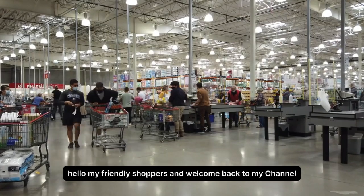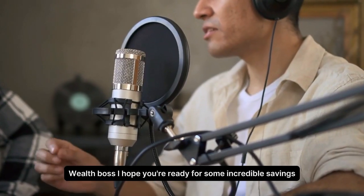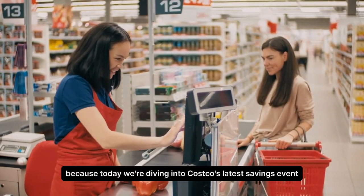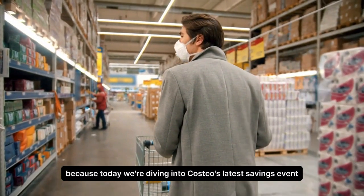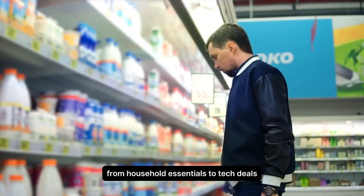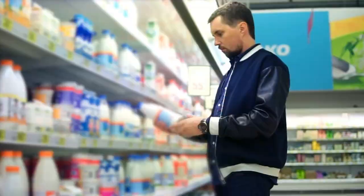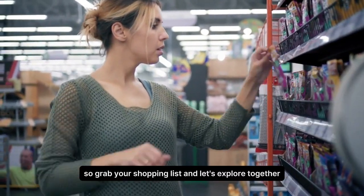Hello, my friendly shoppers, and welcome back to my channel, Wealth Boss. I hope you're ready for some incredible savings, because today we're diving into Costco's latest savings event. From household essentials to tech deals, we've got it all covered. So grab your shopping list and let's explore together.